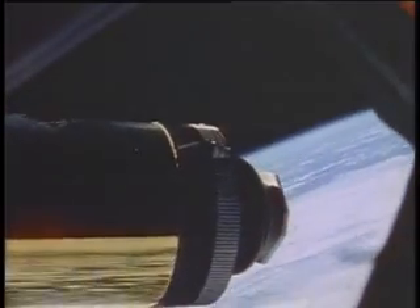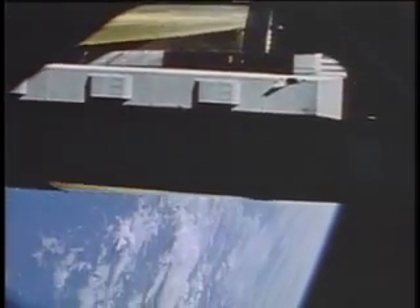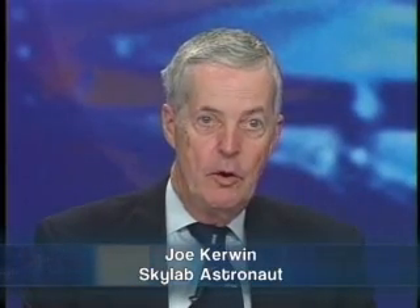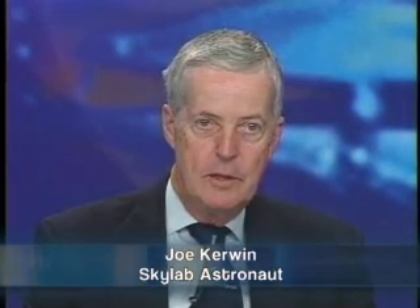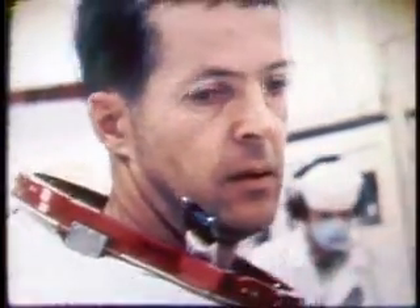The situation that faced our crew as we launched, of course, was the broken Skylab. It was hot, it lacked electrical power — the whole program might be lost — and we launched with a command module full of instruments, many of which we had never seen before. They handed us the checklist kind of on the way in and said, good luck, guys.